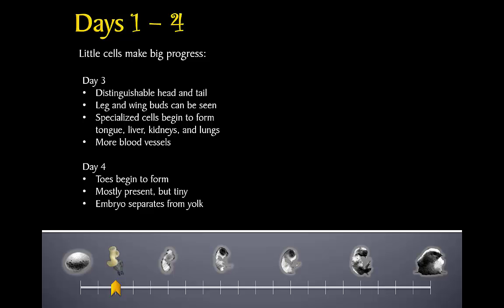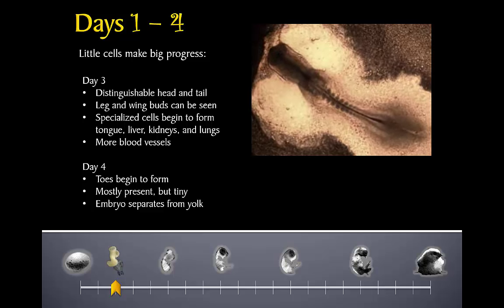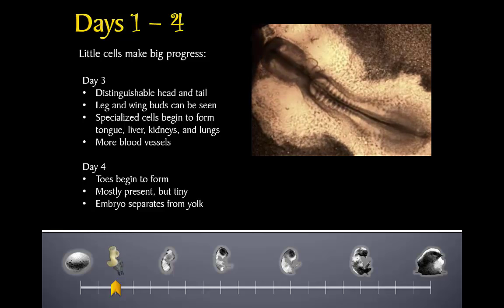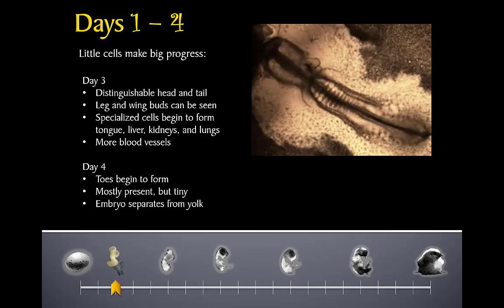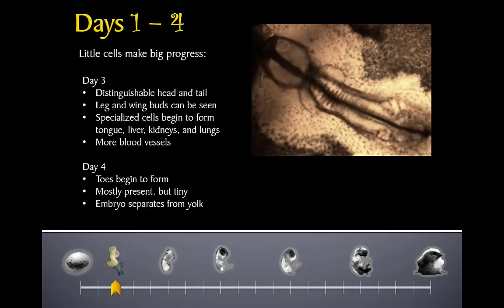On day four, the toes begin to form. At this point, most of the chick's body parts are present, but most of its organs are still too simple to function. The chick is so tiny that its heart is only a fraction of an inch from its eye. The chick's tiny body has separated from the yolk — the embryo still relies upon the yolk for nutrients, but now it also rests upon the yolk as if it were a comfy pillow. In this time-lapse video of development from day two to day three, you can see the heart begin to beat regularly as the chick's small body lengthens and widens.